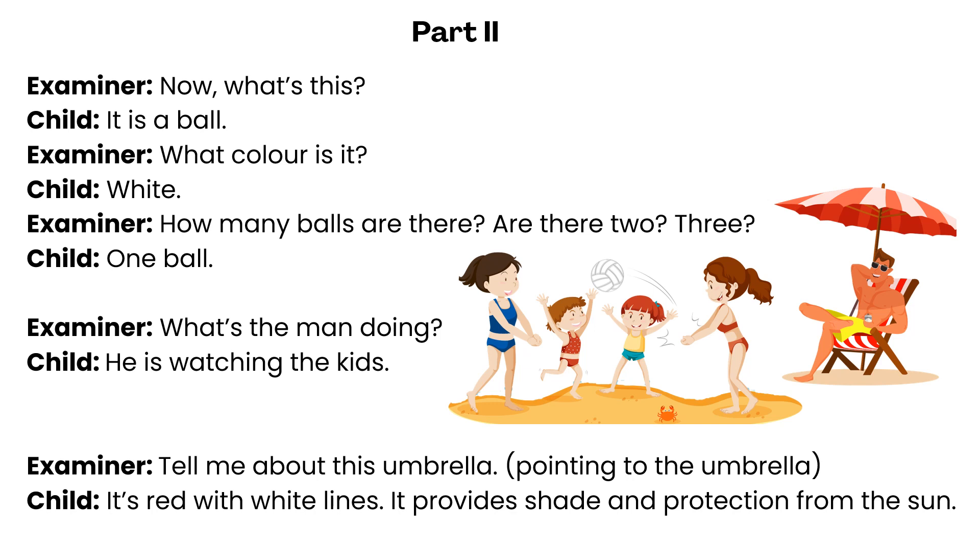What's the man doing? He is watching the kids. Tell me about this umbrella. It's red with white lines. It provides shade and protection from the sun.